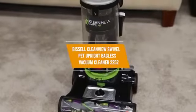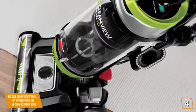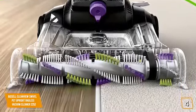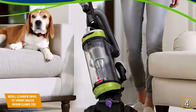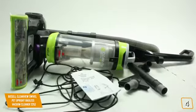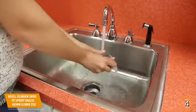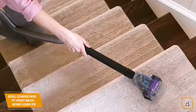The fourth product on our list is the Bissell CleanView Swivel Pet Upright Bagless Vacuum Cleaner 2252. It allows you to pick up all sorts of pet hair with ease. Its triple-action brush roller and scatter-free technology ensures you won't miss a thing. The swivel steering lets you maneuver around furniture without hassle, and you'll be able to clean edges and corners thoroughly. The dirt bin is easy to remove and empty, and the multi-cyclonic suction system gives excellent performance. There's also a washable filter you just run under the faucet.